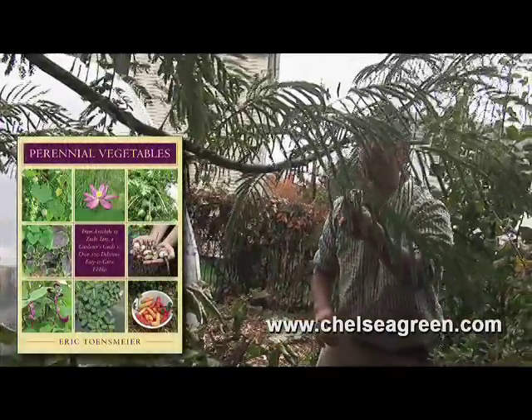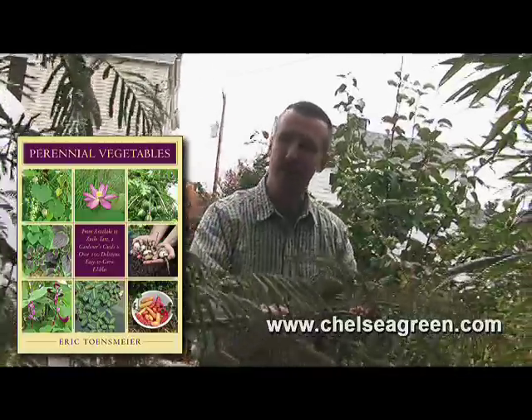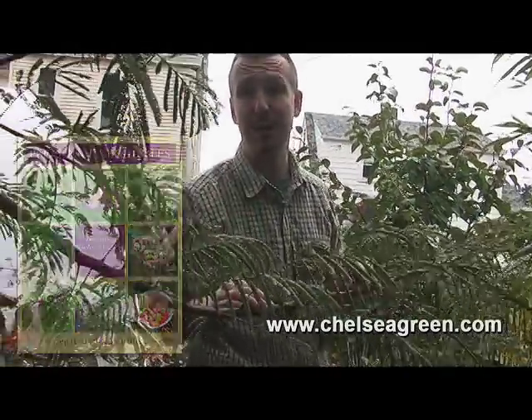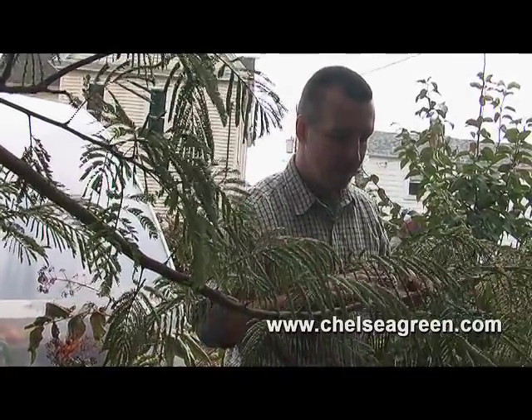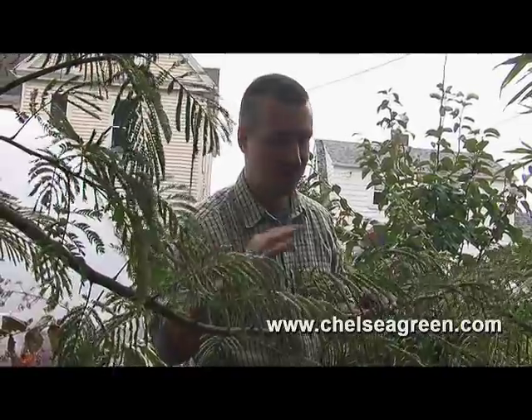This one over here is a mimosa tree, which fixes nitrogen and grows extremely well. This is all growth from one season right here. We're at the very northern limit of growing mimosa — if you drive 20 minutes north of here, you'll see these dying back in the winter. We like it not only for the nitrogen fixation, but also because the flowers are the favorite flower of the ruby-throated hummingbird, which, though a native hummingbird, prefers the flowers of this tree over anything else.